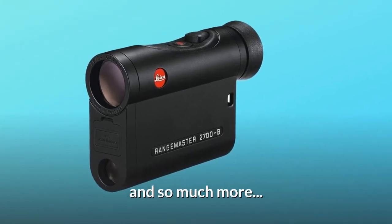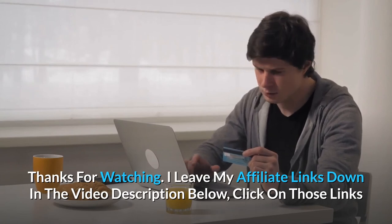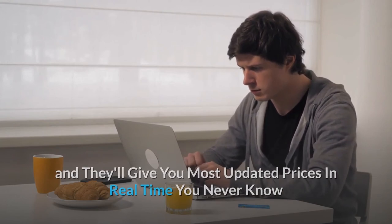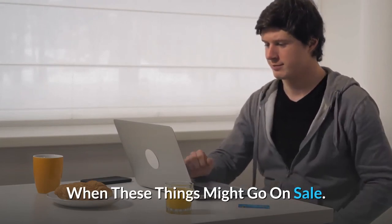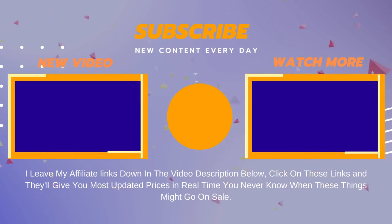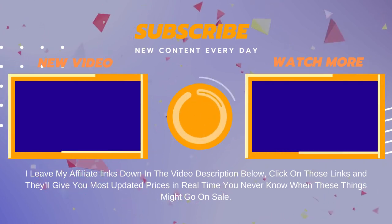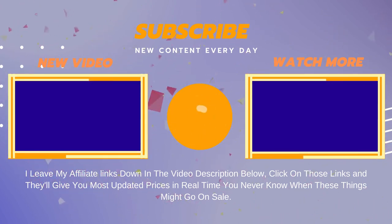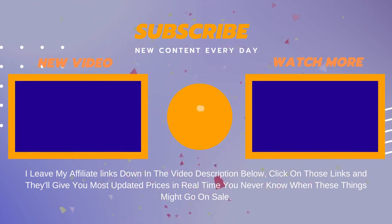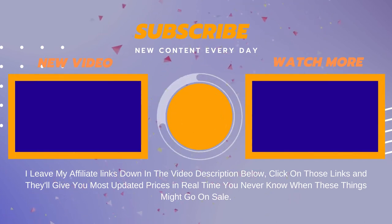Thanks for watching. Affiliate links are in the video description below — click those links for the most updated prices in real time, as you never know when these things might go on sale.